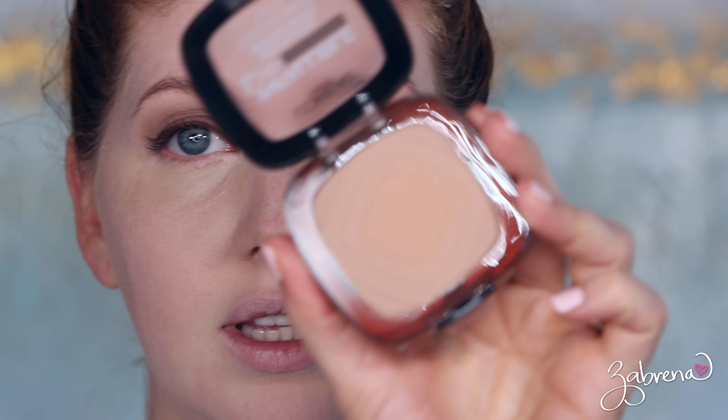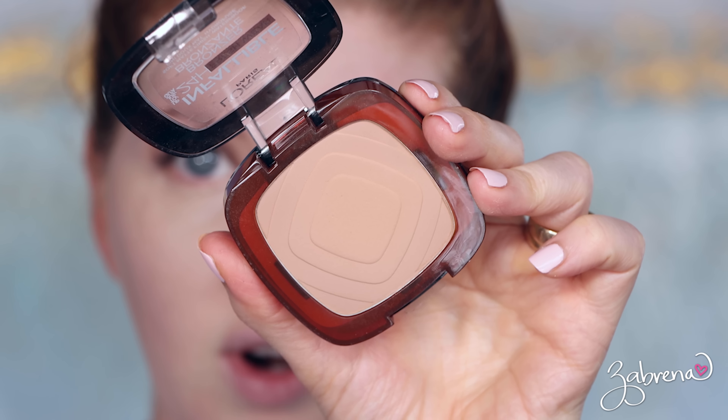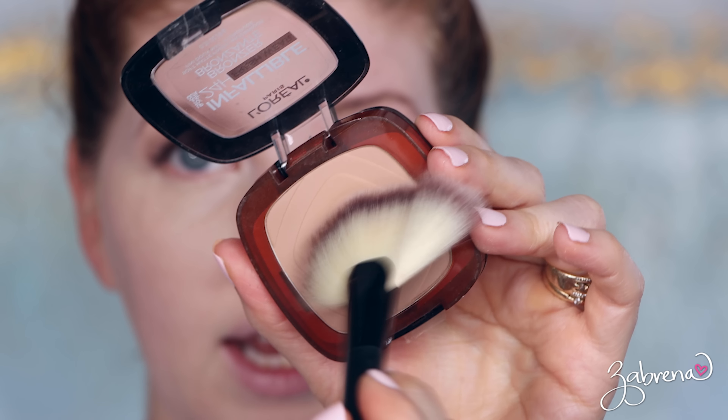For my bronzer I'm using the L'Oreal 24-hour bronzer and I'm going to apply that to the sides of the face to give my face a little bit of color, because it's kind of ghostly right now. I like that, Eli — you found Eli, our adventurer.